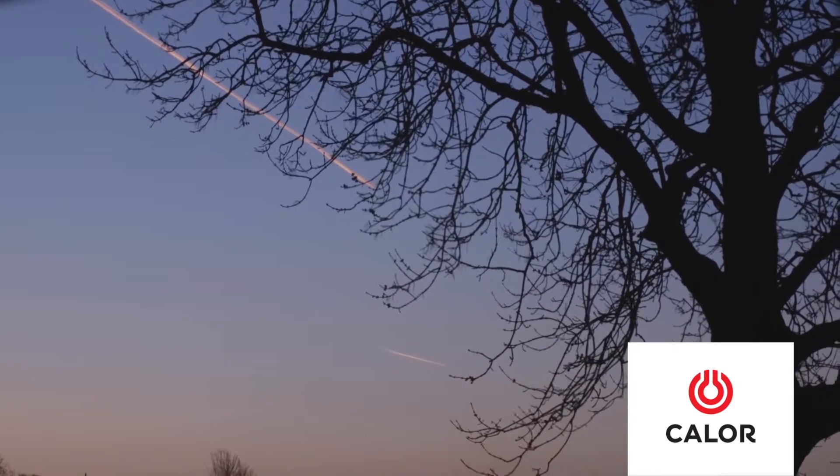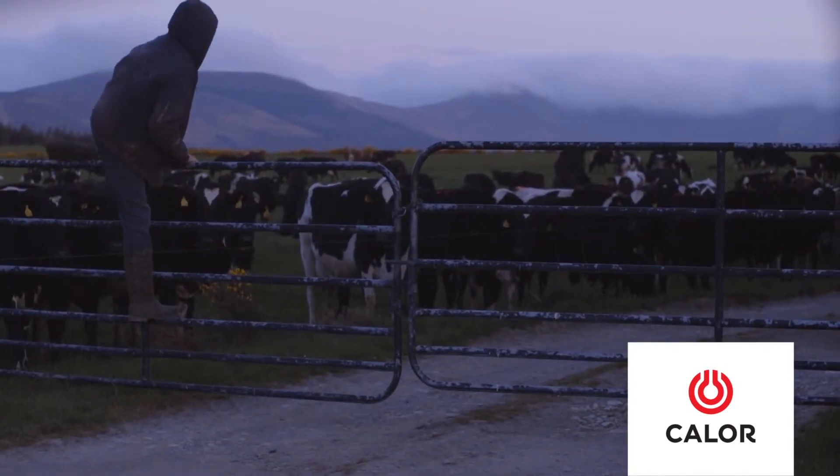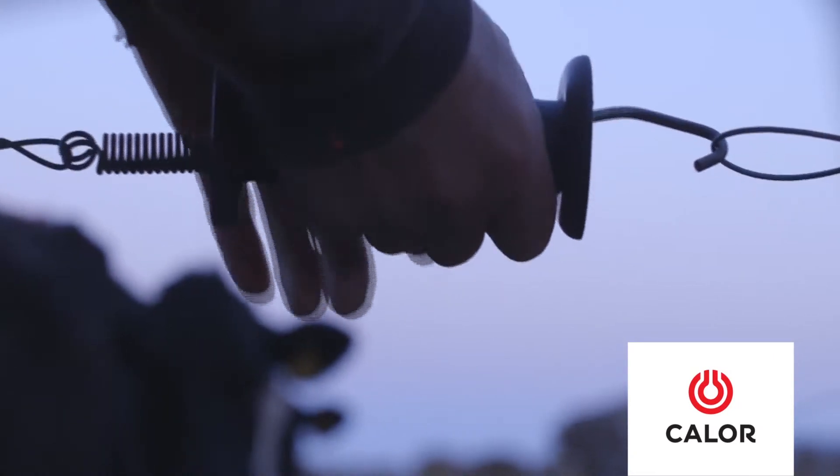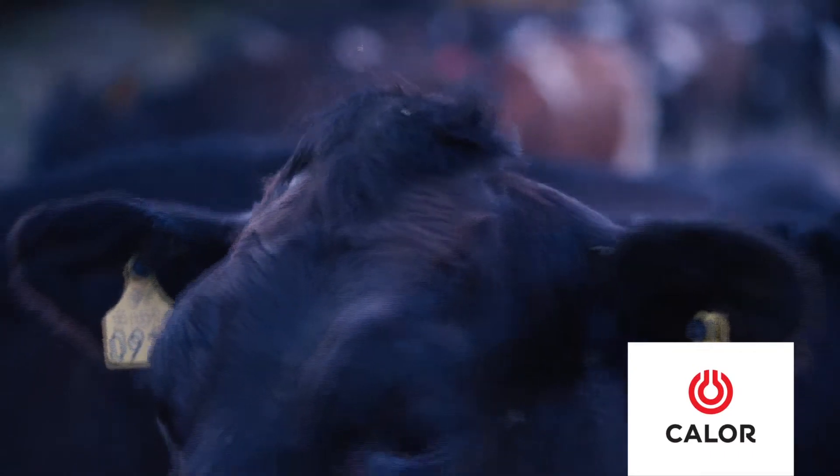We went on the Calor gas heater because we had visited another farm in 2012 that was using it, and he was so happy with it and it was so efficient that we went on his recommendation, and we've never been sorry a day since.